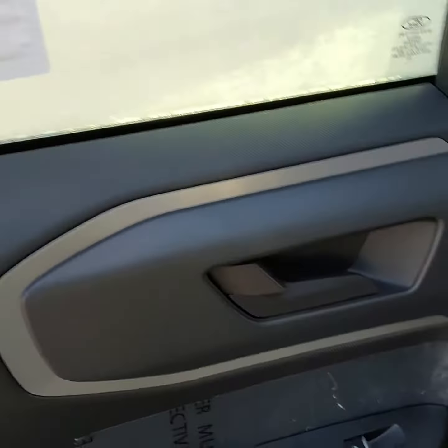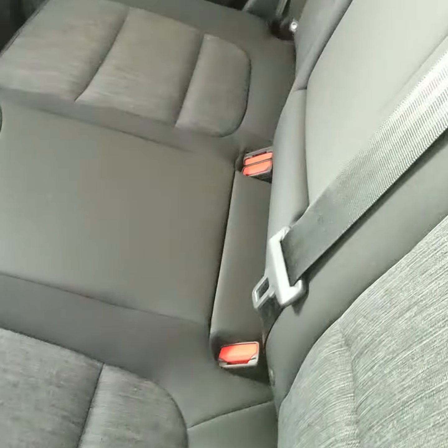Here's the inside. You have black vinyl on your door, a USB and a USB-C port down there, and two cupholders.